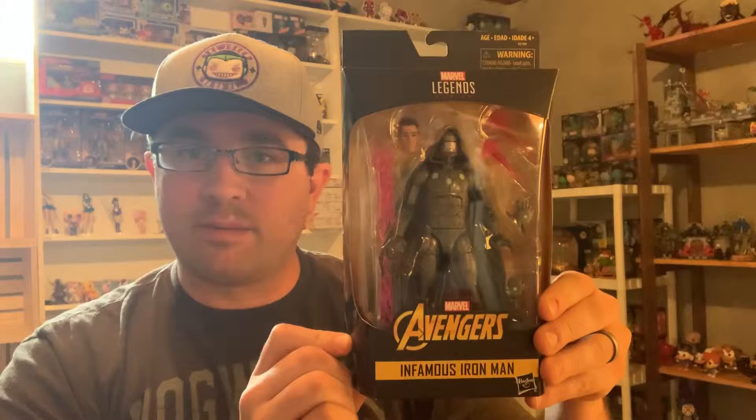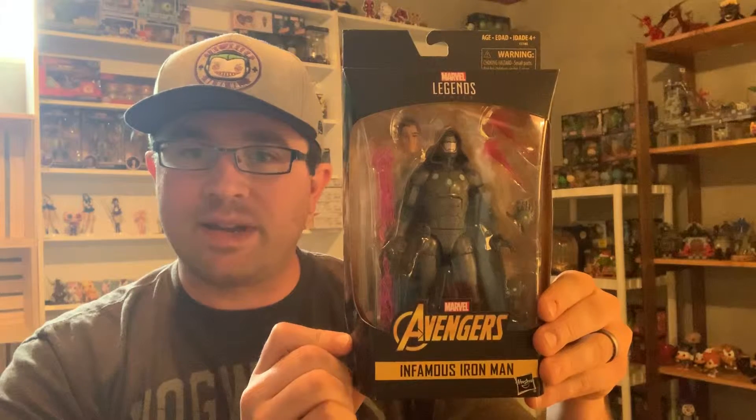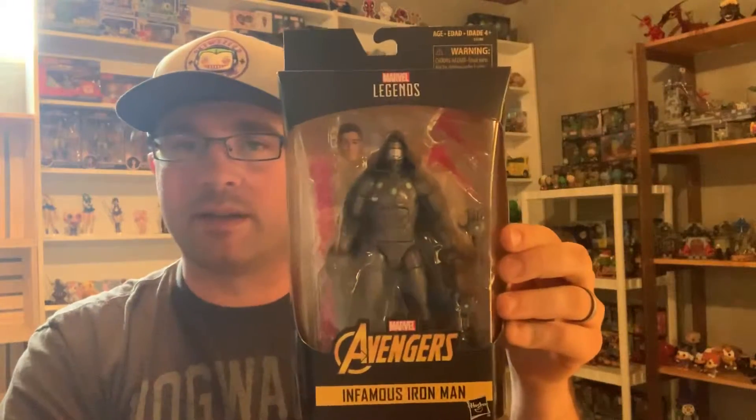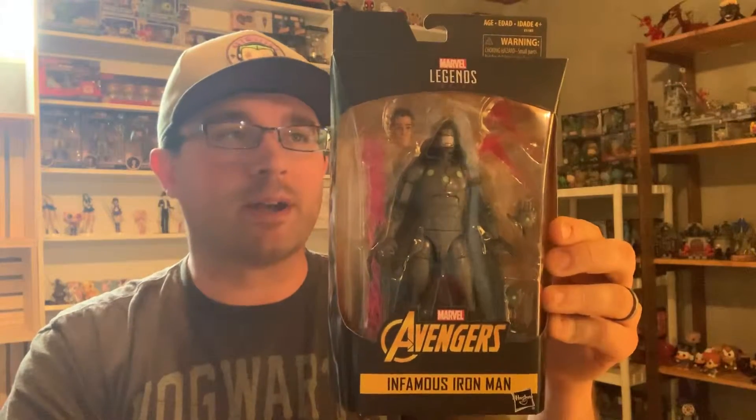As you can see behind me, I've got a whole bunch more. I've changed up the perspective a little this time — we'll see how this works. You can't see the table, but you were seeing way too much of the table and not enough of the toy before, so it'll involve me holding things up more. Today I'm going to open up a Walgreens exclusive Marvel Legends Infamous Iron Man. This is what happens when Victor Von Doom decides to become Iron Man. So let's get started.